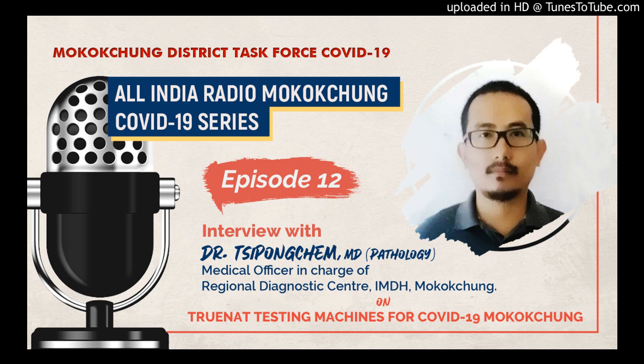Thank you for having me on your program. TrueNet machine is a micro RT-PCR machine. It is similar to the RT-PCR machine used in other labs. Most of you will be aware that in Kohima also we have established one BSL lab. In there they have that big RT-PCR machine. So TrueNet is a smaller version of that RT-PCR machine and it is used for detecting the viral RNA.